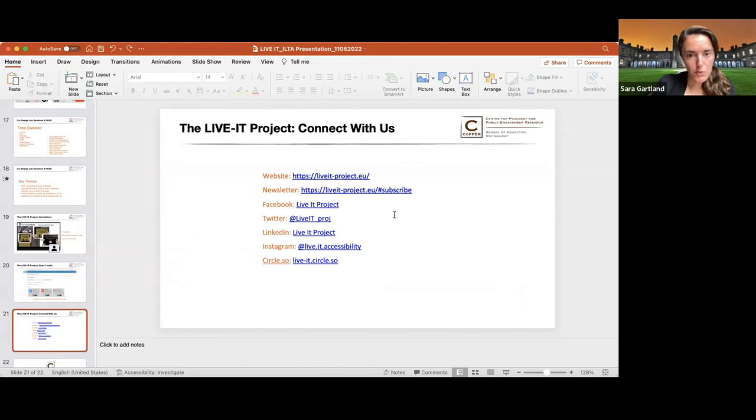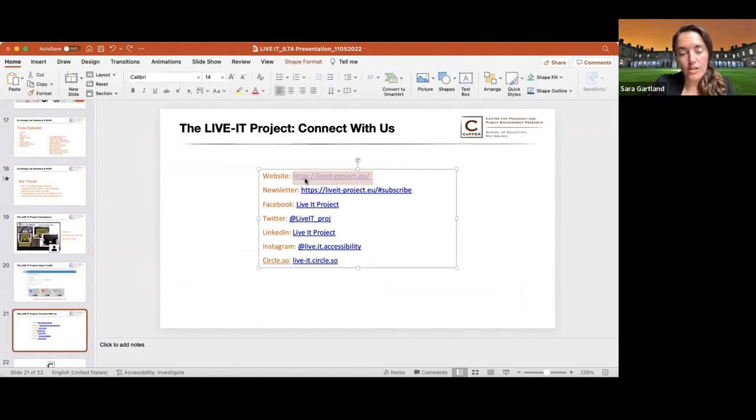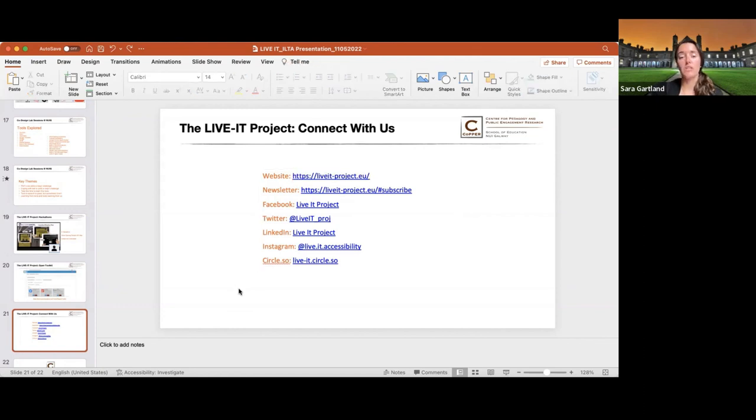The online community and makerspace is linked through the third tab. Through the project's website you can find access to our newsletter, our social media sites, and the Circle.so site, which is our online makerspace and community. We hope it will extend beyond the life of this project — the end of May will be the end of our funded project — but the makerspace and online community will live on, and we envision it as a space where people can continue to come together around designing solutions for web accessibility.